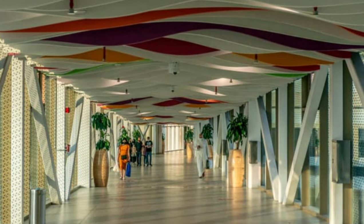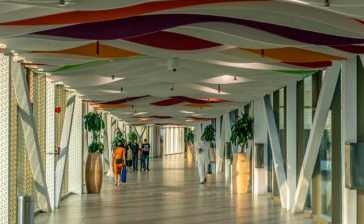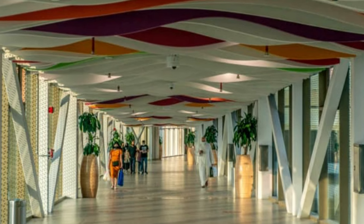Walkway: a corridor connecting Al-Rifa metro station to Mall of Qatar. Al-Rifa station, green line.